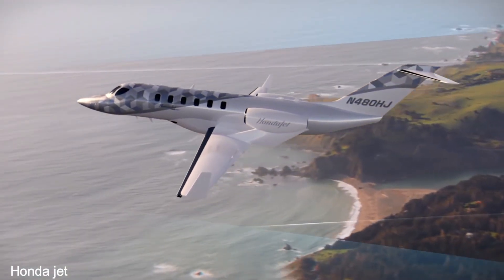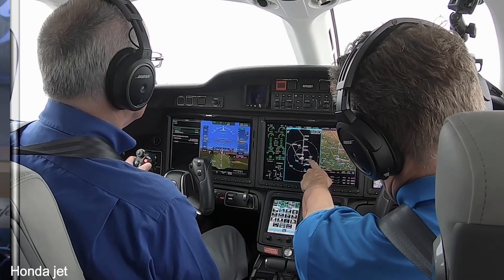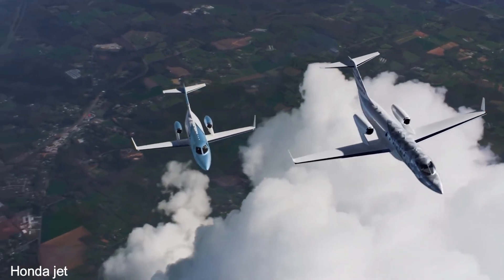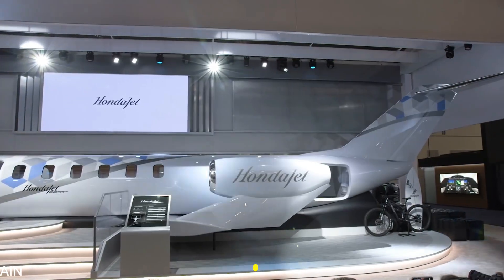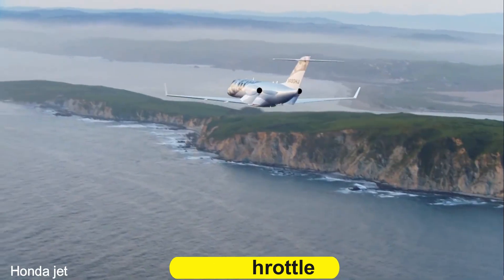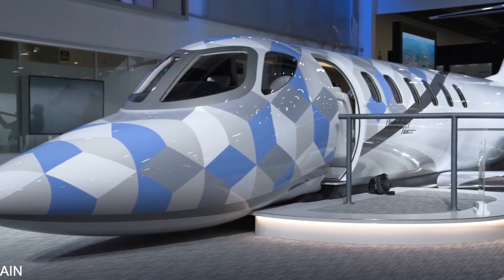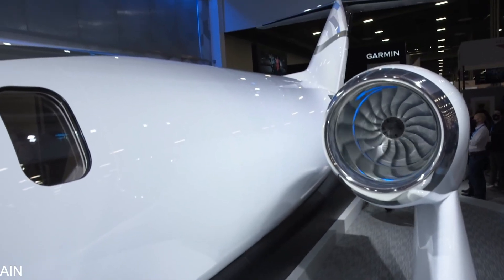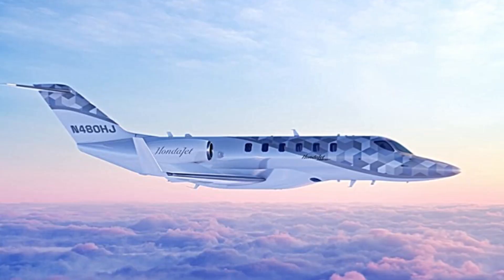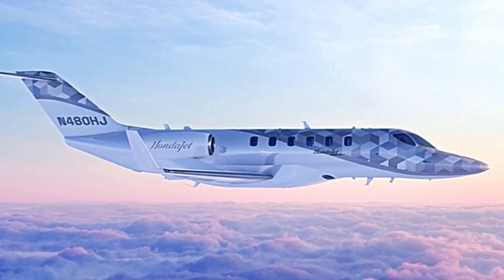The HondaJet 2600 concept design features more electrification and automation of systems, allowing for various category-leading technologies to boost pilot capabilities, reduce workload and improve efficiency, such as the autothrottle, autobrake, advanced hearing augmentation systems, and runway overrun awareness and alerting systems. In addition, the various onboard systems have been upgraded electrically, allowing for more precise control and improved aircraft integration.